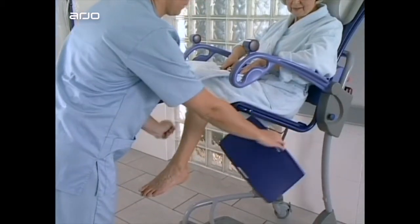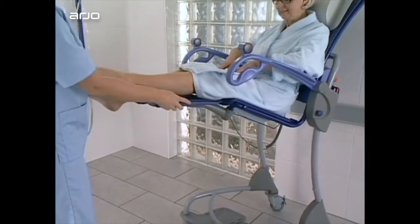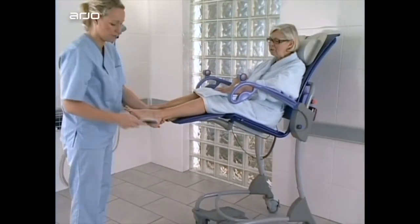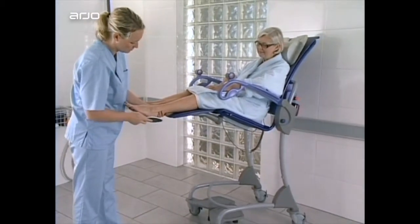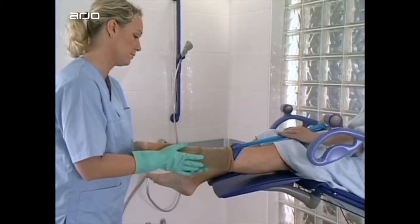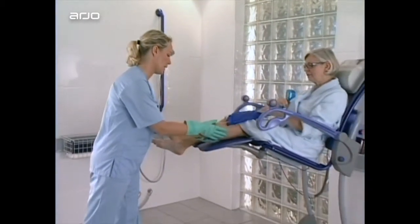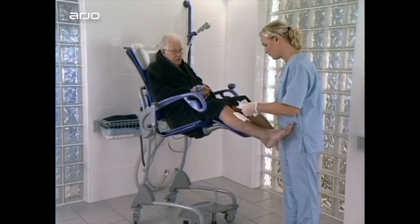Using the unique swing-away leg rests and correct height adjustment, pedicure becomes an easy ergonomic routine. The same optimum ergonomic conditions can be created for other procedures, such as applying support stockings or changing dressings.